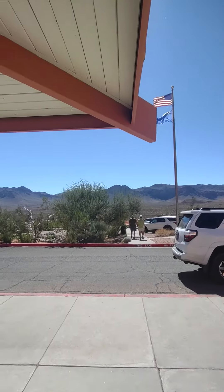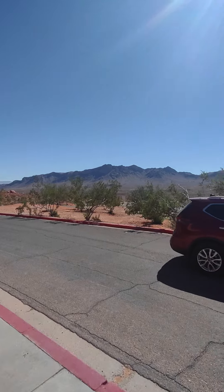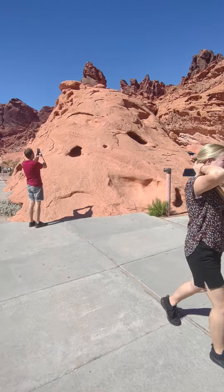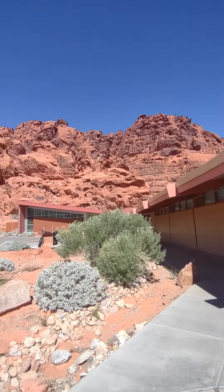A couple of days here in the Valley of Fire. You can see the big valley. Let's walk over here and get some good perspective for the video. Look at those rock formations.